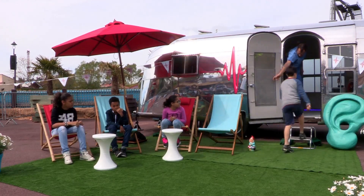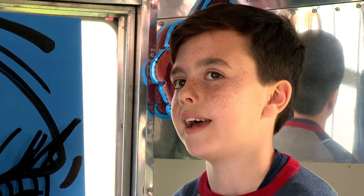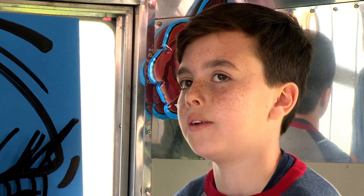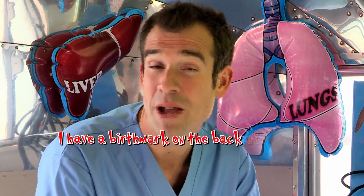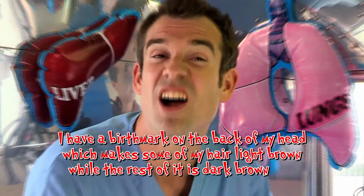First in is nine-year-old Alfie with his multi-coloured mop. So Alfie, what brings you to the ouchmobile today? I have a birthmark in the back of my head, which is light brown when all the rest of my hair is dark brown. What's the diagnosis, Doc? This sounds like a classic case of: I have a birthmark on the back of my head which makes some of my hair light brown while the rest of it is dark brownitis.